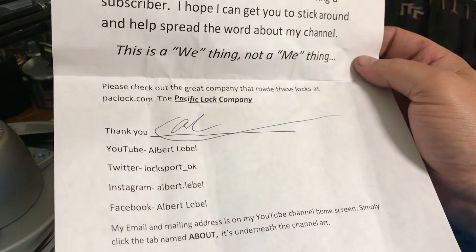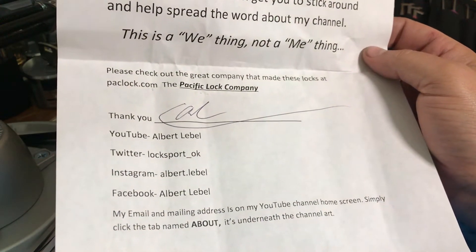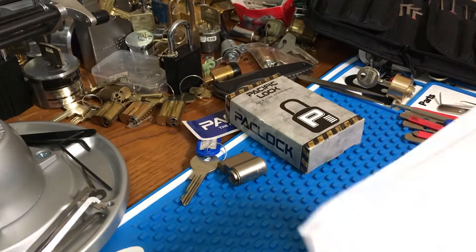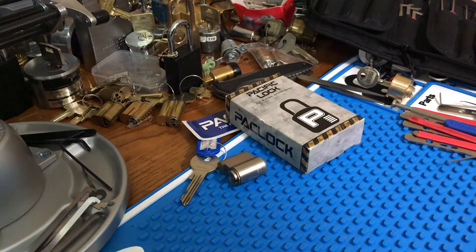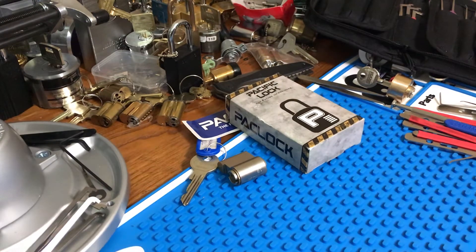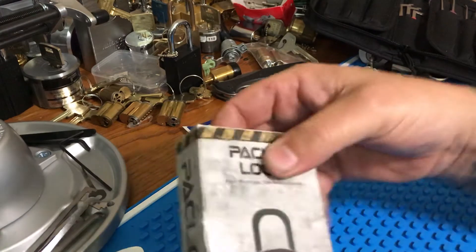If you guys don't know who Albert LaBelle is, check out his channel — he's got some really good lock picking videos. I got into watching his stuff; he does a lot of disk detainer lock content, and I'm trying to learn that. I want to get into it pretty soon. I haven't yet, but that's something I'm going to work towards.